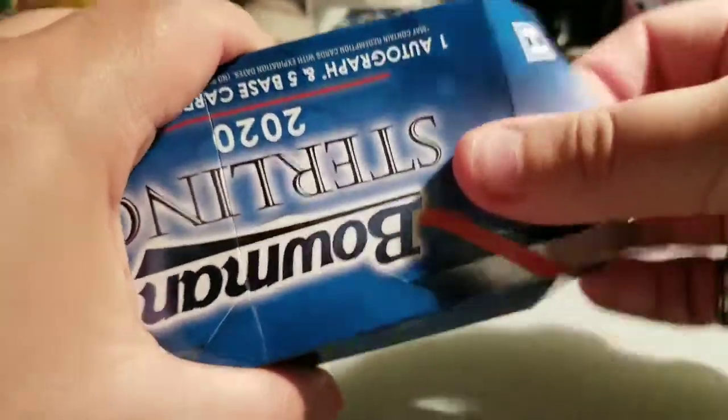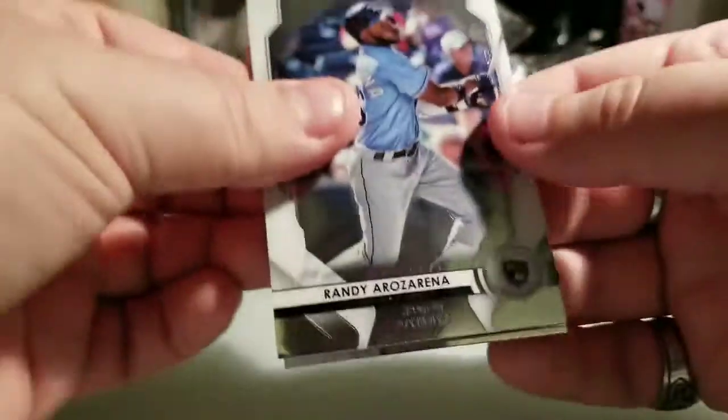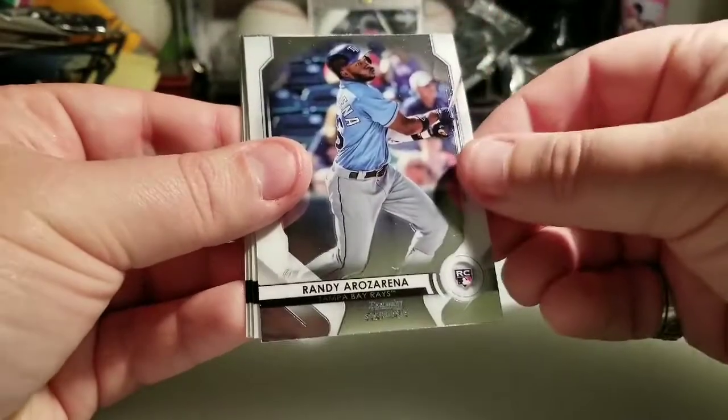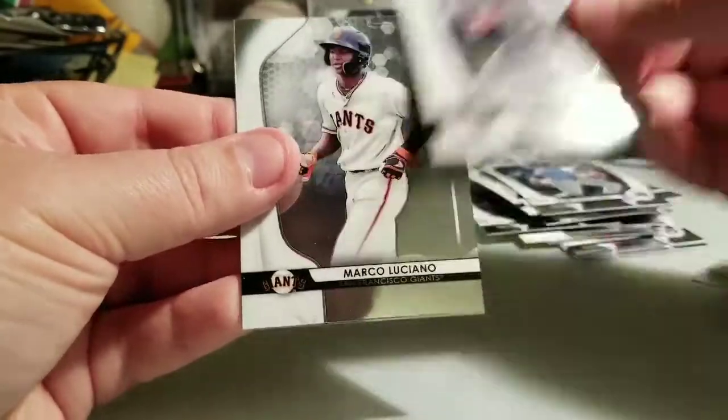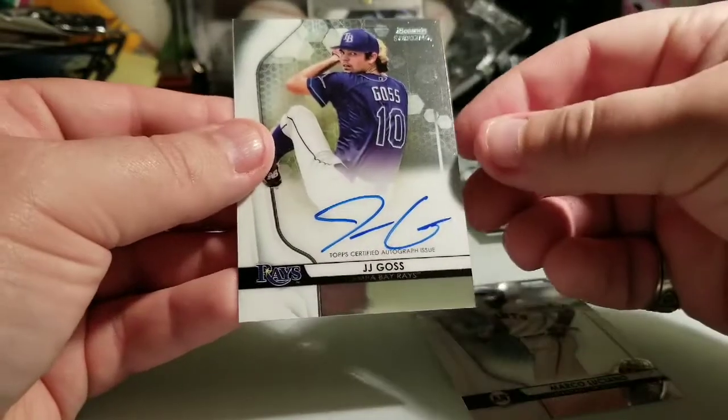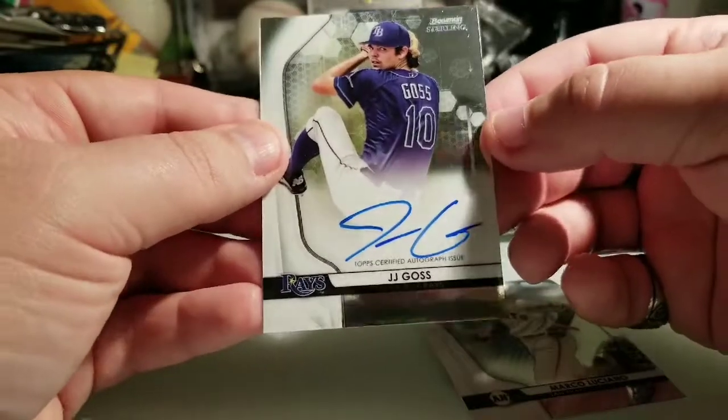Oh my goodness, the fun's coming to an end — my last little mini box. Can the magic keep going? I'm opening up slowly because I'm just trying to delay the inevitable. I really enjoyed this — so much fun. My last little mini pack: Jared Kalanick, CJ Abrams, Randy Arozarena rookie, Forrest Whitley, Marco Luciano.